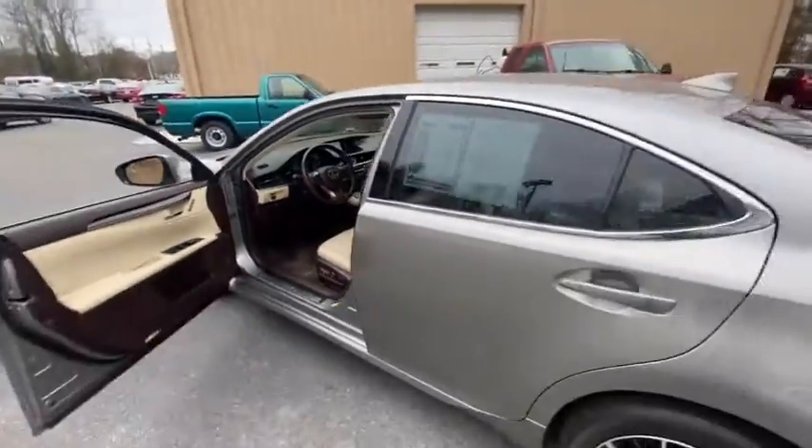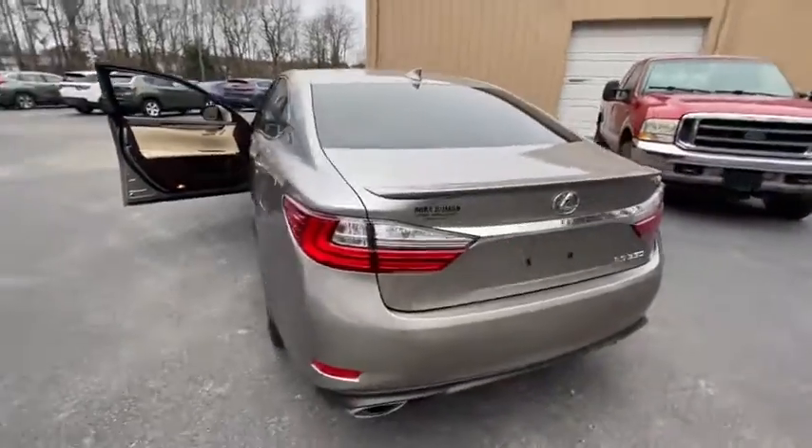Security system, compass, fog lights, trip computer, panic alarm, leather, brake assist.